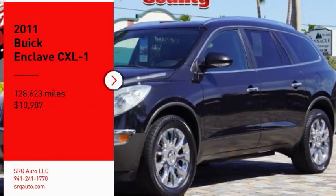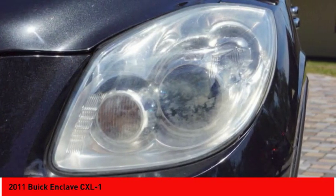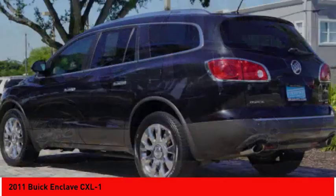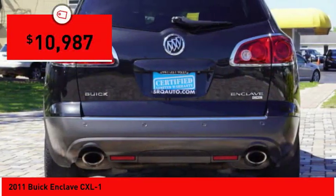Make a great choice today with the 2011 Enclave. The Enclave offers three rows of seats, standard, with seating for up to eight passengers. Not only is it roomy and stylish, but Buick really did its homework on this vehicle. They did not cut any corners, and it is priced below $15,000.